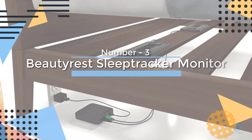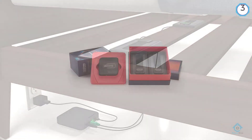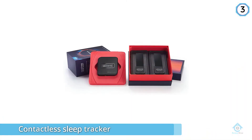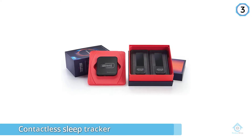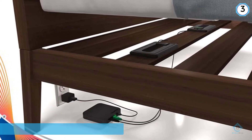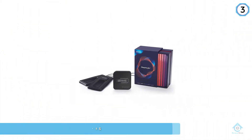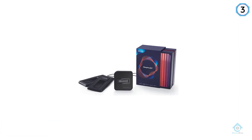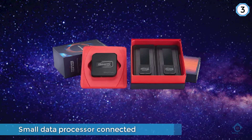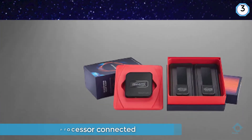Number three: Beautyrest sleep tracker monitor. The Beautyrest is a contactless sleep tracker using a measuring pad that sits under your mattress instead of a device worn on the wrist. You then have a small data processor connected and a smartphone app where you'll receive the sleep data. It's easy enough to set up, with videos on the app that walk you through the process. After that, you can leave it switched on and it will track your sleep automatically when you get into bed.